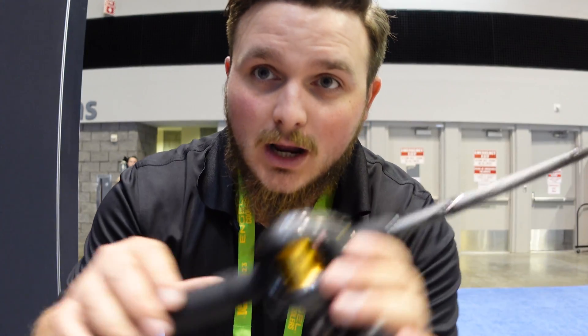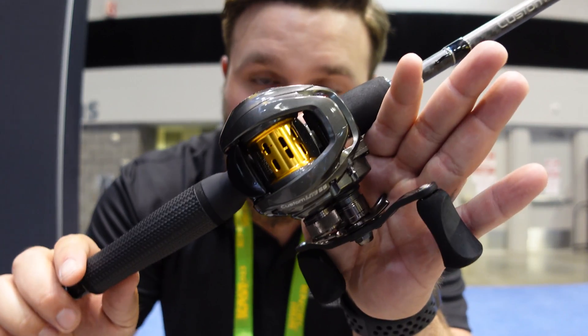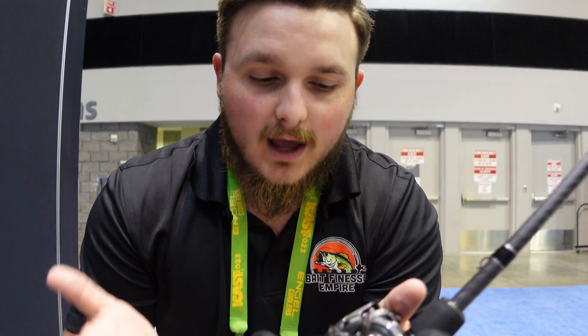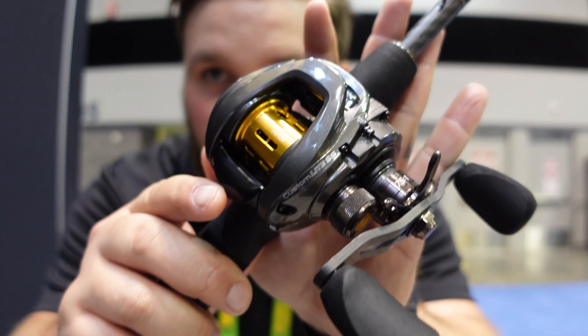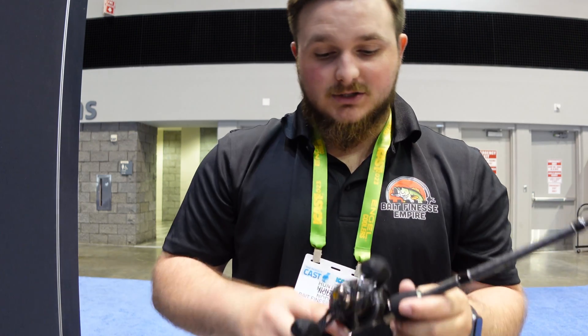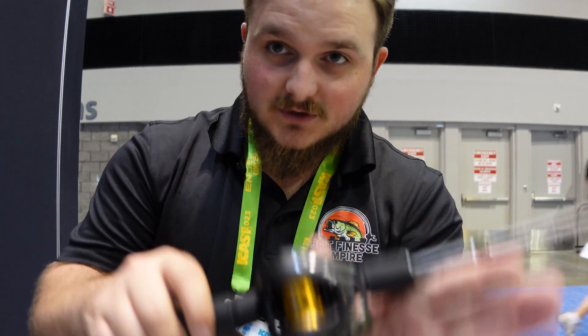What's up guys, Hunter Fisher here. We are currently at ICAST 2023 at the Lews booth. Lews is dropping something that's a bait finesse friendly reel — this right here is the Lews Custom SS Light. The SS stands for shallow spool — it's a 30 millimeter shallow spool. It weighs a total of five ounces, making it one of the lightest reels in the world, and it comes in at a price of $299.99.